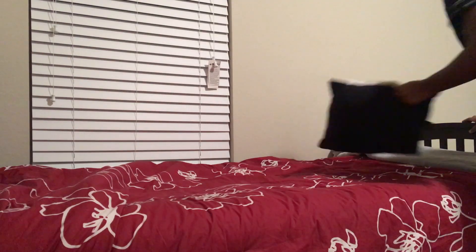I'm just making my bed really fast because I have OCD and I need to make my bed before I leave. Now I'm just walking to my bathroom.